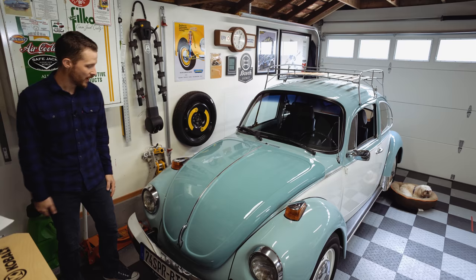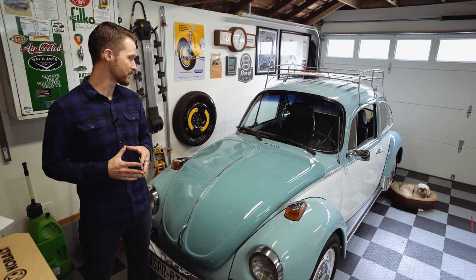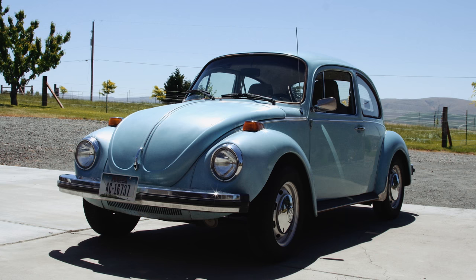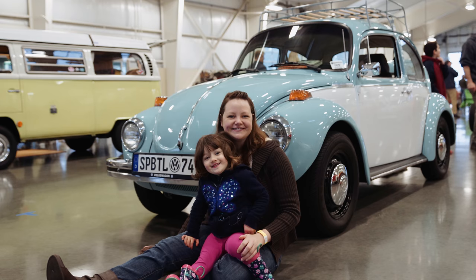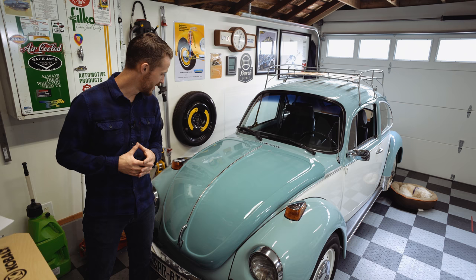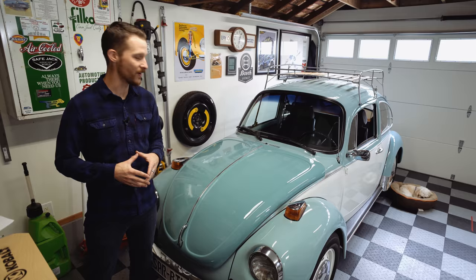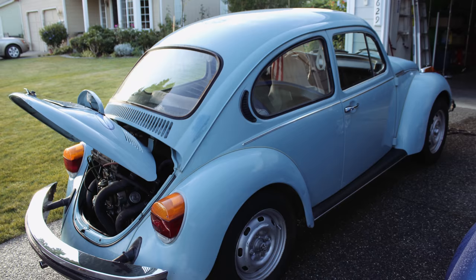Starting with the front of the car, one of the first things you'll notice is the paint. It's been repainted back in 2011. My history with the car started in 2008 when my wife's dad handed the car down to us. It originally was her grandparents' car, then went to her dad, and then to us, and has become my hobby slash obsession. I just love this car.